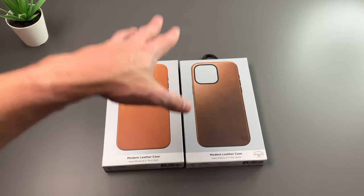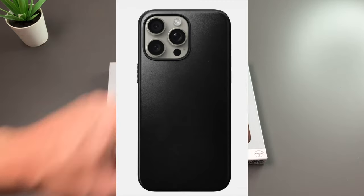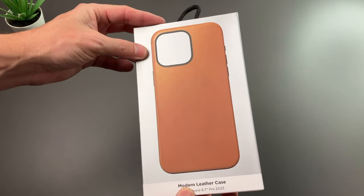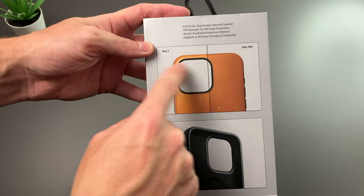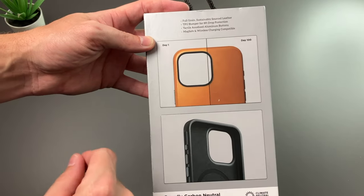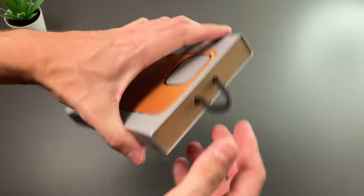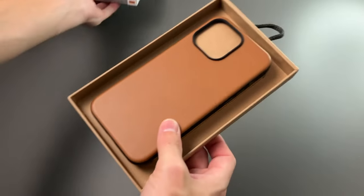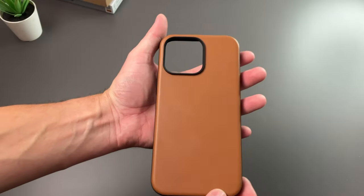I have two colors here — the English Tan and Brown — and there's also a black color as well. First, we'll take a look at the English Tan, the regular leather. On the front we have a nice photo of the case, and on the back it shows how well it ages — from day one to day 100, it's going to patina over time and offer that really nice look. Opening the package, here it is — a really nice light tan color.